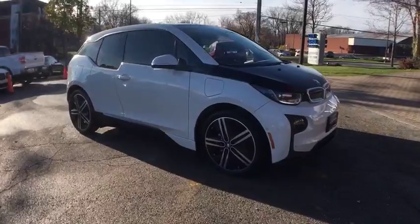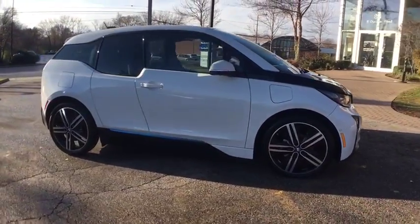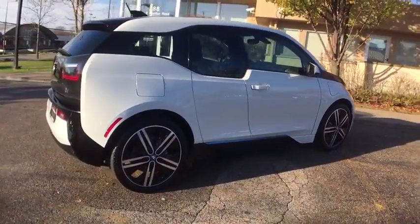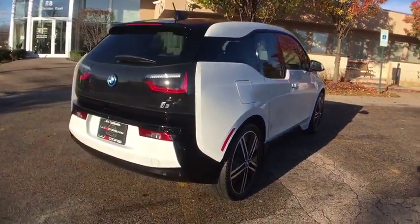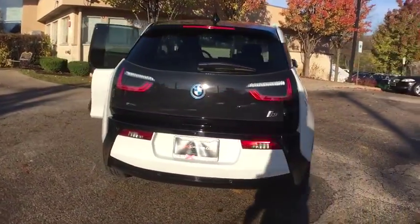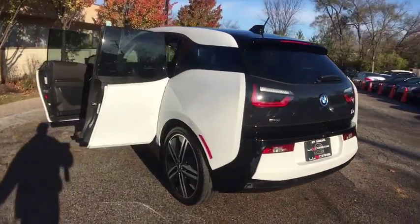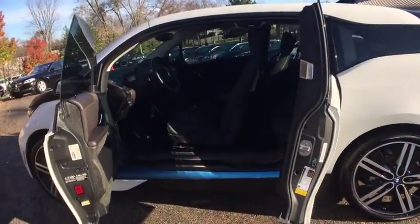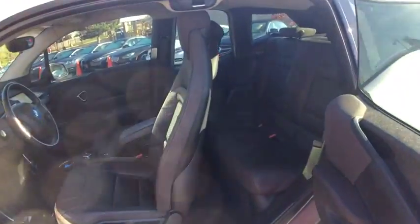Super loaded 2014 BMW i3 Rex Tera Range Extender, Navigation and Backup Camera, Technology and Driving Assist Package, LED Headlights, Harman Kardon Sound System, Satellite Radio, Heated Leather Seats, Automatic Climate Control.